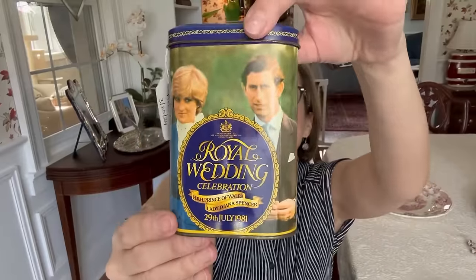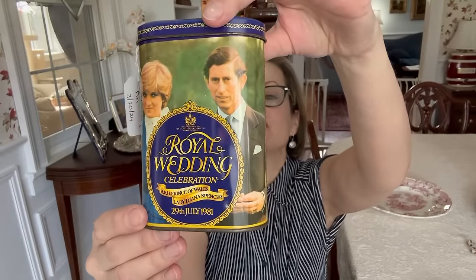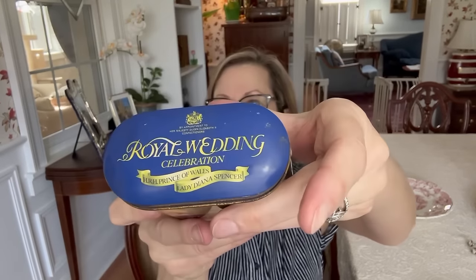This is funny — when I saw this I just had to have it. So this was $4. It's like a little tin from the royal wedding when Princess Diana and Prince Charles got married — she was Lady Diana Spencer then. I just thought it was really funny. And I collect coronation stuff — now this isn't coronation, this is wedding-related — but yeah, this just had to come home with me.